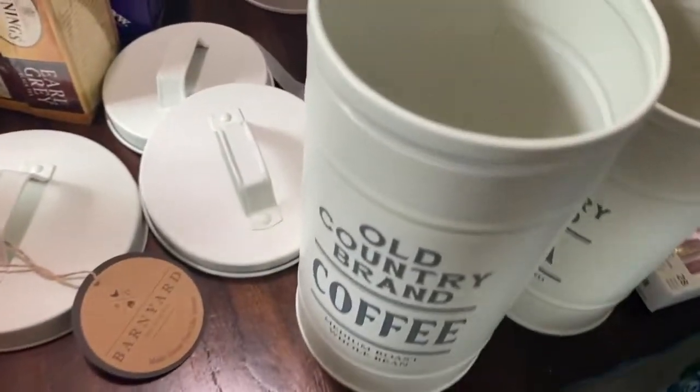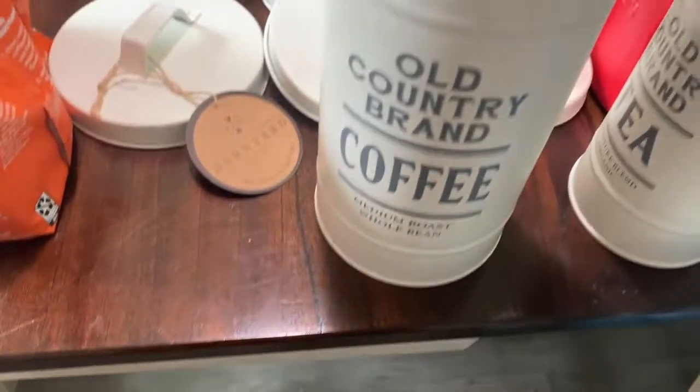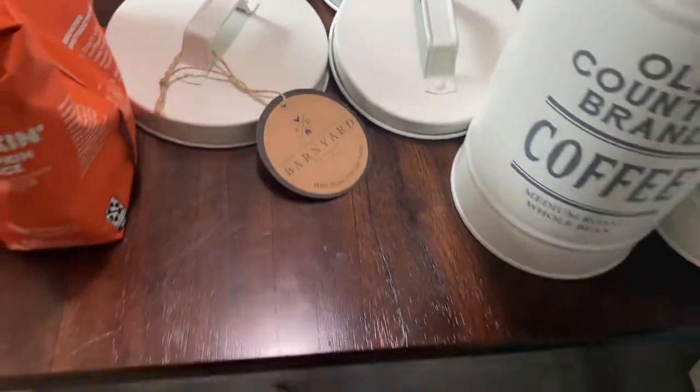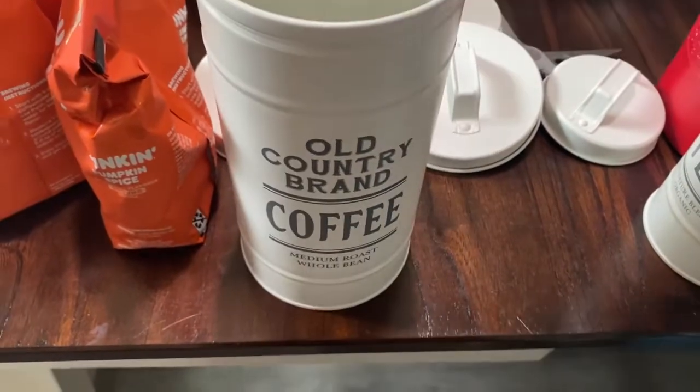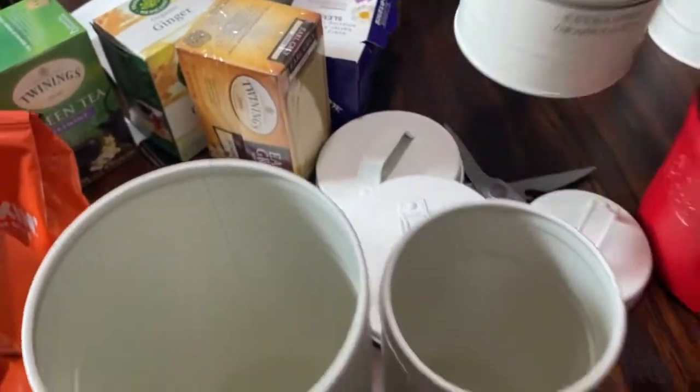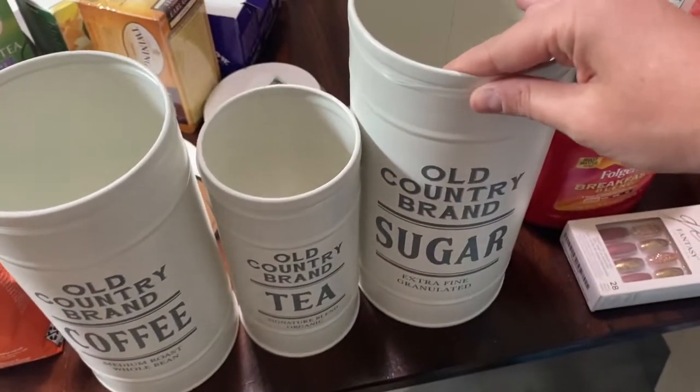Look at these super cute canisters that I got. These are from Barnyard Designs. So I have one for coffee, one for tea — I wish they were all the same size, but they're not. I have one for sugar.